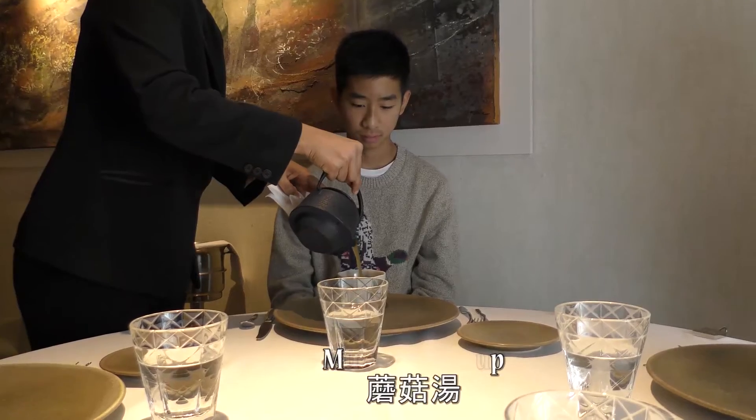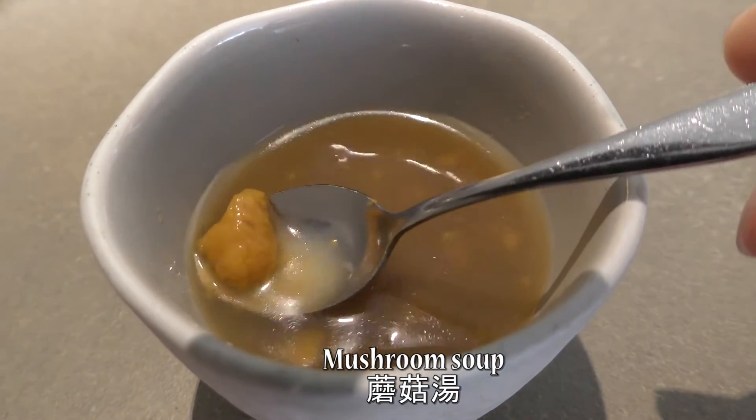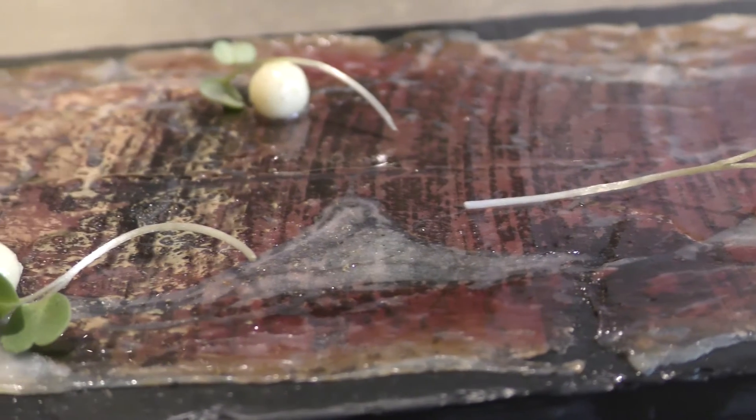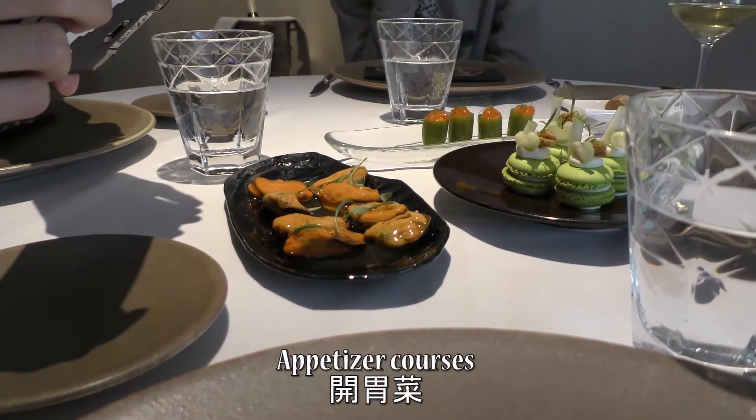The first appetizer was an instant mushroom soup. The frozen mushrooms dissolved in the warm broth to create a soup. There was a wide variety of different appetizers.